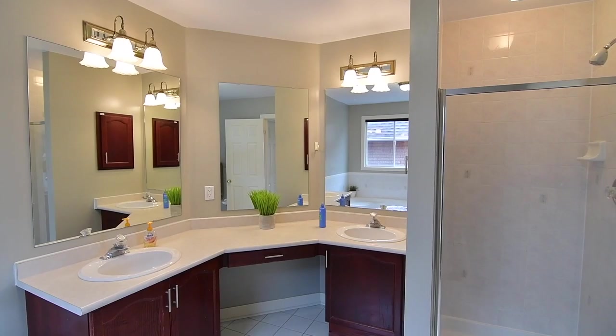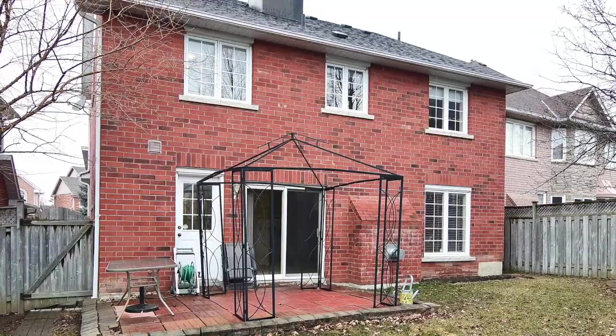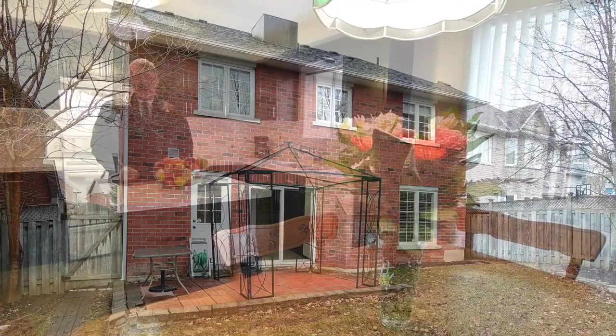Walking distance to Eagle Ridge Public and Pickering High Schools, this home is also close to Duffins Creek Conservation Area, places of worship, public transit, Pickering Village shops and services, and the Riverside Golf Course, as well as being just a short drive to the Durham Centre Shopping Plaza and Pickering Town Centre, the Ajax GO Station, and access to Highway 401.